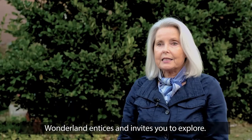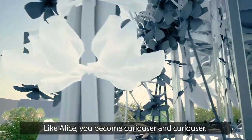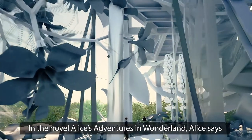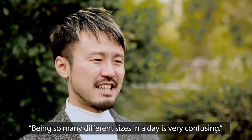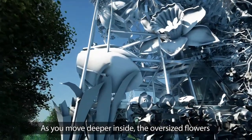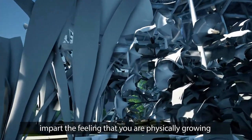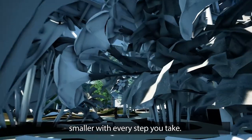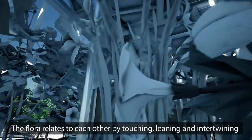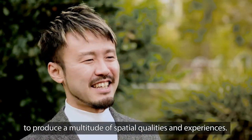Wonderland entices and invites you to explore. Like Alice, you become curiouser and curiouser. In the novel Alice's Adventures in Wonderland, Alice says being so many different sizes in a day is very confusing. As you move deeper inside, the oversized flowers impart a feeling that you are physically growing smaller with every step you take. The flora relates to each other by touching, leaning, and intertwining to produce a multitude of spatial qualities and experiences.